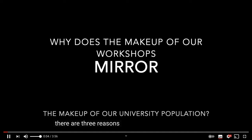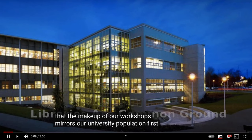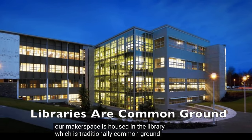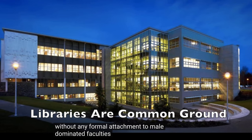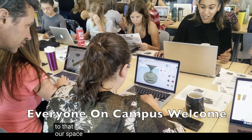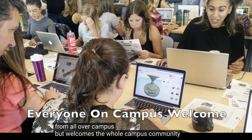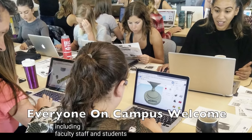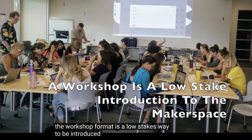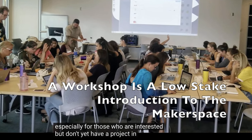There are three reasons why we think the makeup of our workshops mirrors our university population. First, our makerspace is housed in the library, which is traditionally common ground, without any formal attachment to male-dominated faculties or departments on campus. Second, related to that, our space is not only open to students from all over campus but welcomes the whole campus community, including faculty, staff, and students. And third, the workshop format is a low-stakes way to be introduced to the makerspace, especially for those who are interested but don't yet have a project in mind.